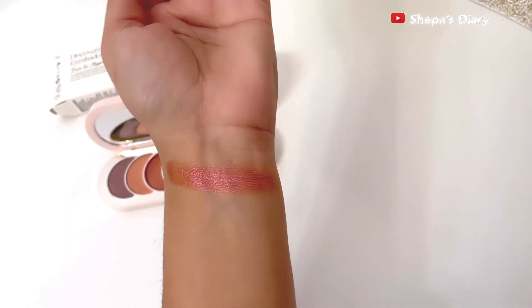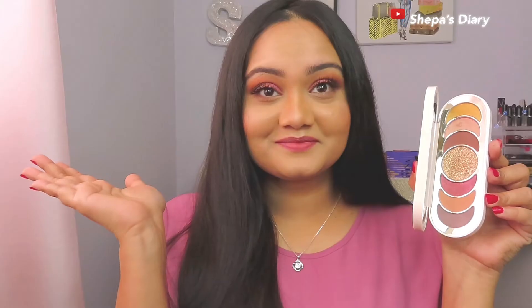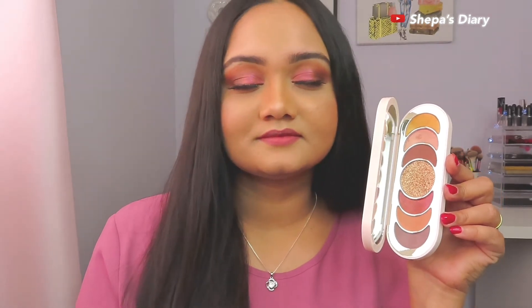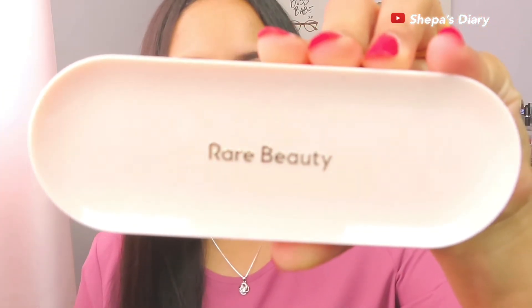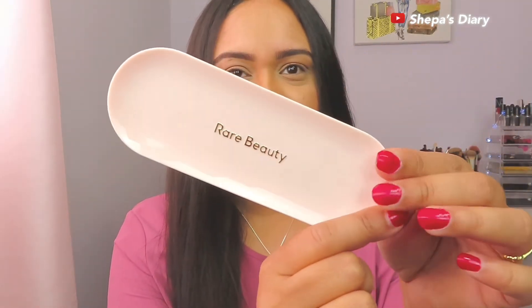I'm going to swatch all the shades right now, and I'll also be doing an eye look. I tried to create an everyday use eyeshadow look, and I didn't use the eyeshadow topper — just giving you a heads up. Every video I've watched on this palette, everyone used that topper, so I wanted to make it a wearable everyday look, something a little different.